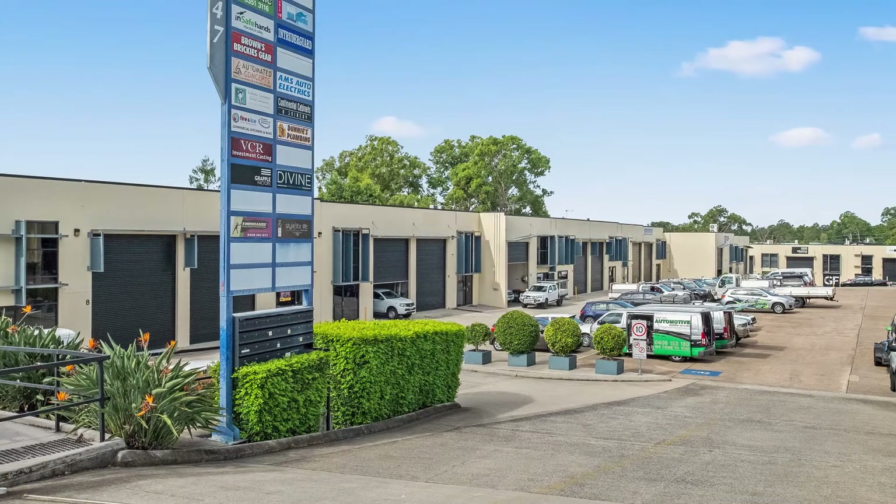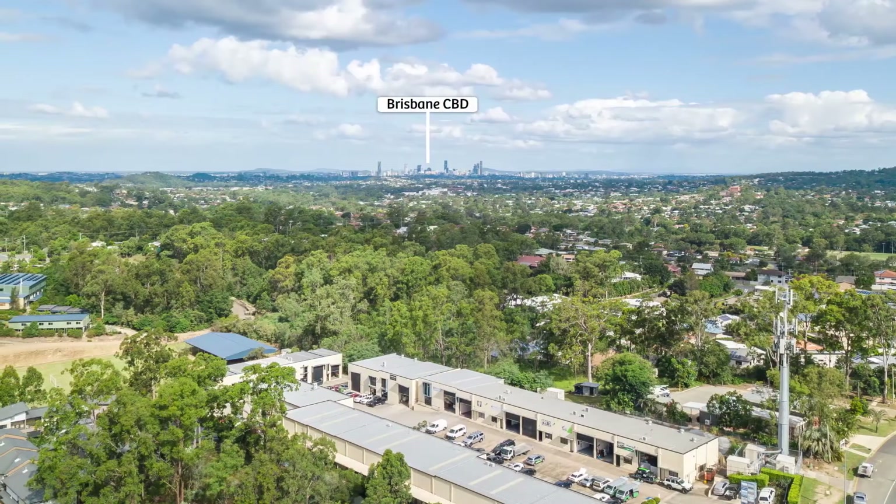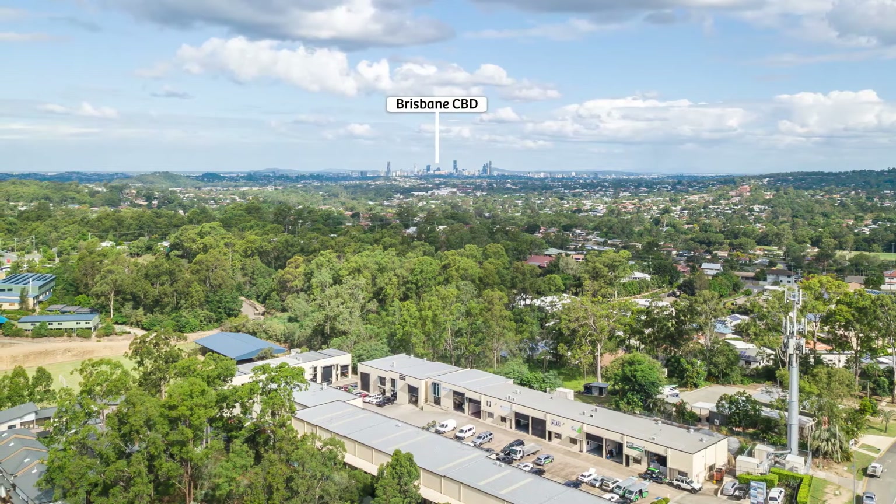This is an excellent prospect for small or medium investors looking to secure an industrial asset in an established industrial complex close to the heart of Arana Hills.